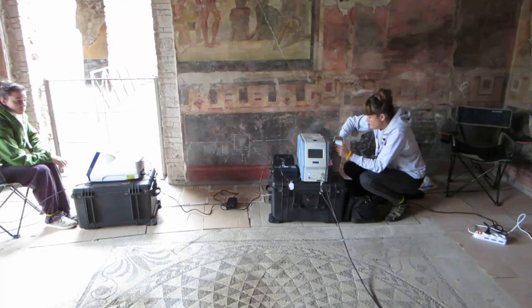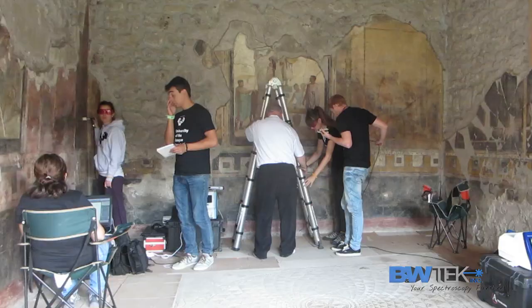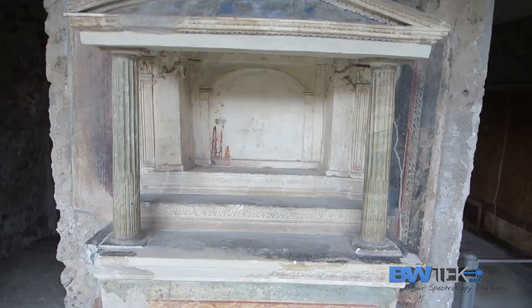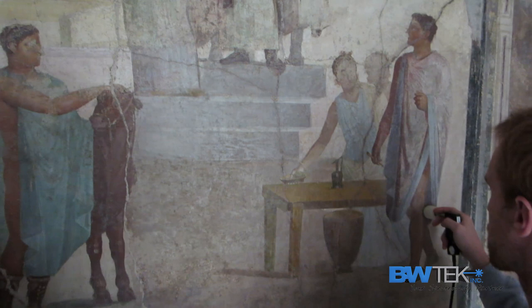My name is Juan Manuel Madariaga and I'm leading a research group from the University of the Basque Country in the field of analytical chemistry. We are here in Pompeii with a set of portable Raman instruments to perform analysis on the remains of the wall painting panels in the House of the Amorini Dorati. Our purpose is not just to identify the pigments used in the different panels, but also to ascertain the degradation processes that the wall paintings are now suffering due to the impact of the environment.